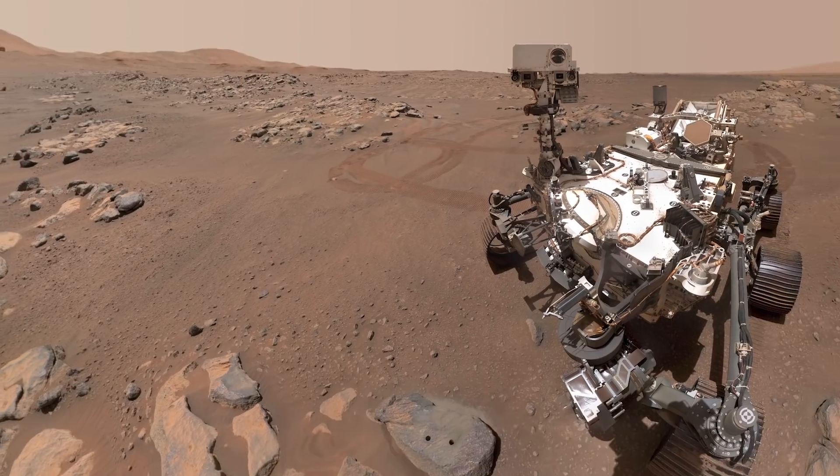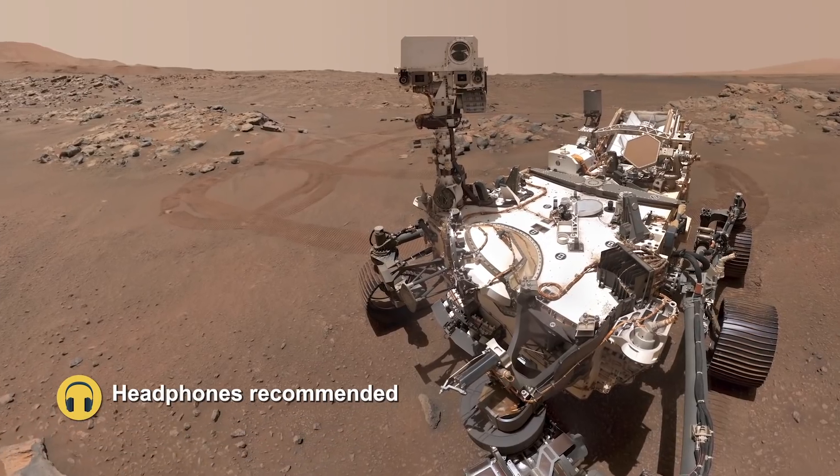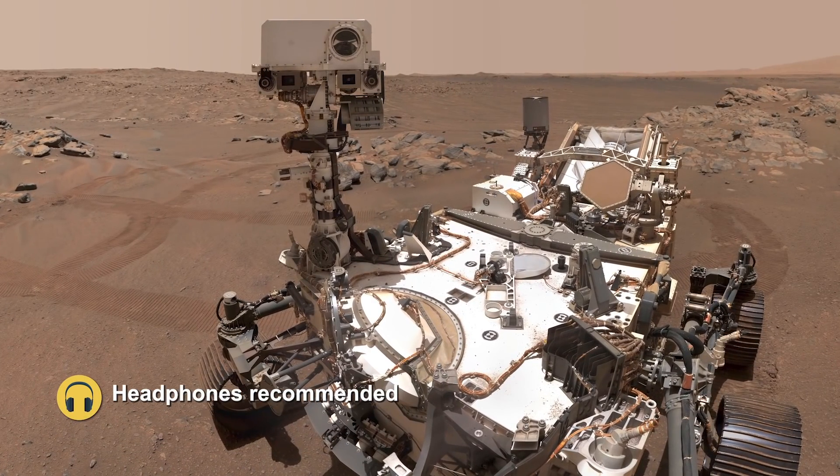On NASA's Perseverance Mars Rover, we have not one, but two microphones, and these microphones are the very first instruments of their kind ever to go to Mars. I'm Nina Lanza and I'm a scientist at Los Alamos National Laboratory. I'm Justin Mackey, an imaging scientist at NASA's Jet Propulsion Laboratory.